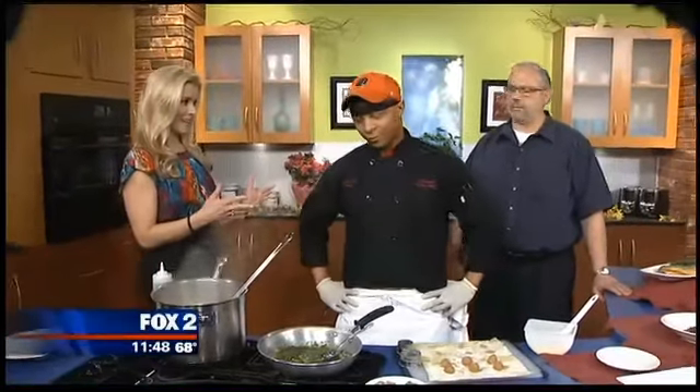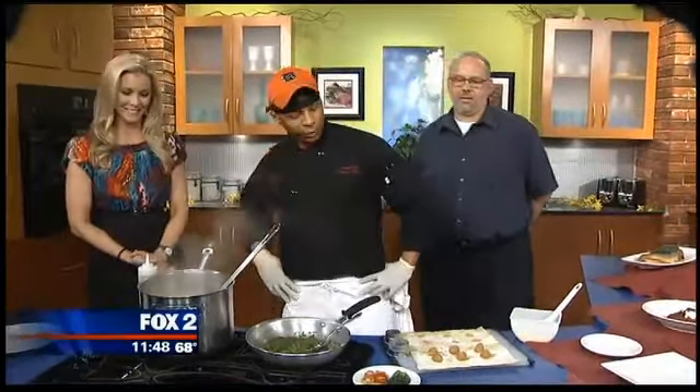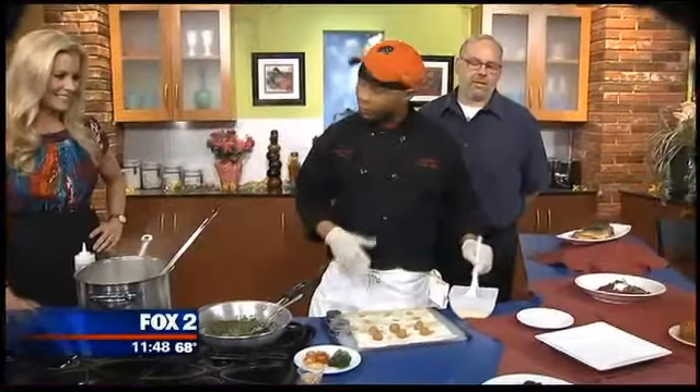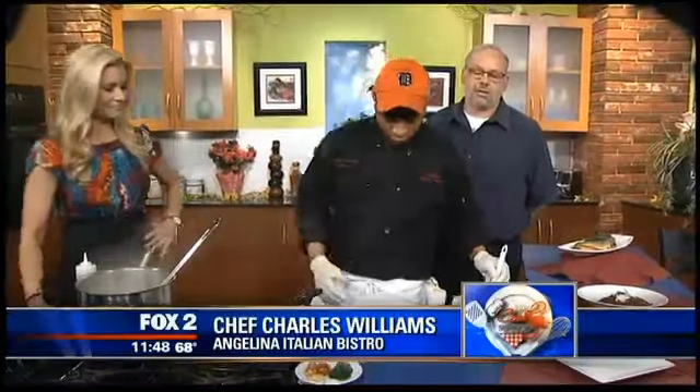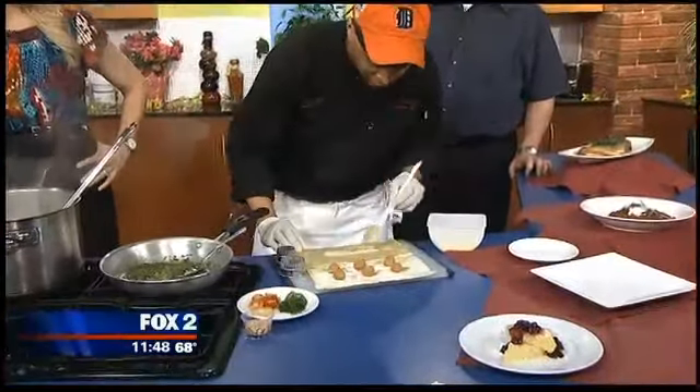Thank you so much for coming in. I know we're making some form of ravioli today. Let me tell you a quick story — when I was a kid, my mom used to put ravioli in a thermos and send it to school with me every day because I loved it so much. I'm sure it wasn't nearly as delicious as your creation. Why don't you walk us through it, Chef? Well, I appreciate it. What I'm going to do right now is demonstrate how we make our fresh raviolis in-house. I just brush it with a little bit of egg wash on each end so the pasta can stick pretty well.